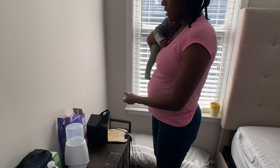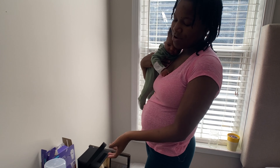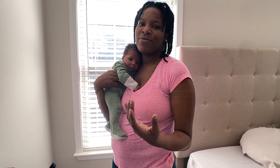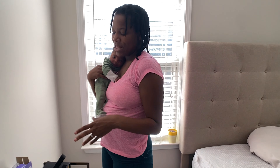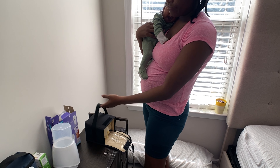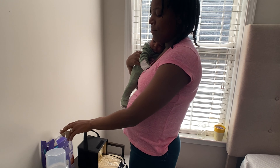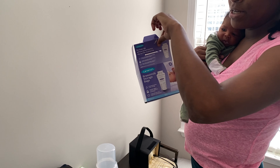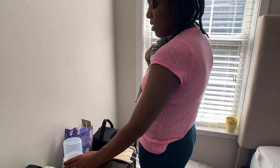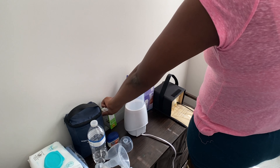Another newborn essential is a breast pump if you are breastfeeding — this is a must-have. You don't have to go expensive and buy the wireless ones if you don't want to. I use the Medela and it works like a charm. I also have breast milk storage bags — this is already my second box and I'm about to need a third. I have a bottle warmer too, which is a must-have.